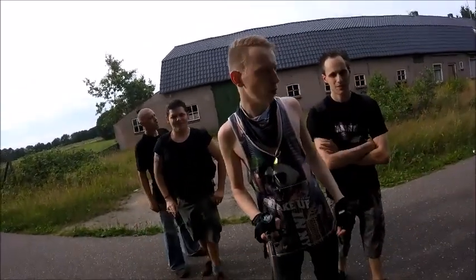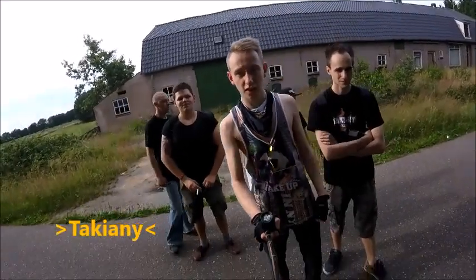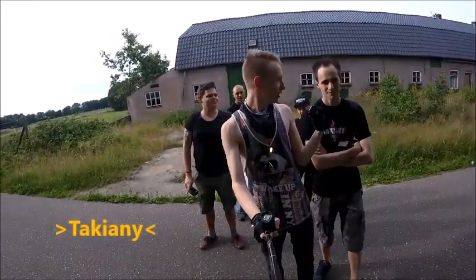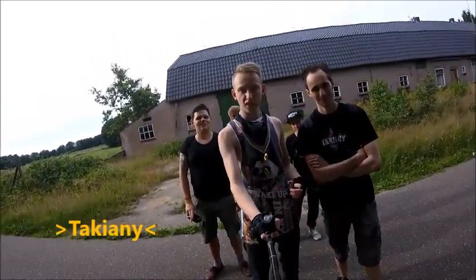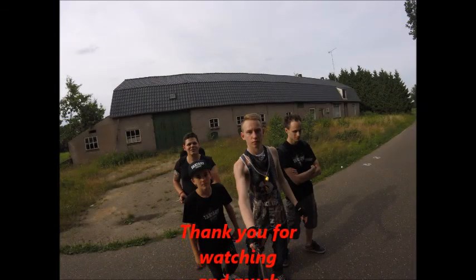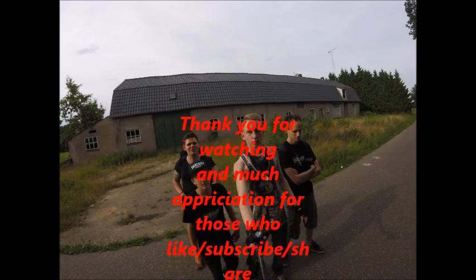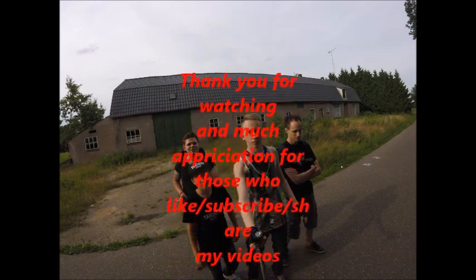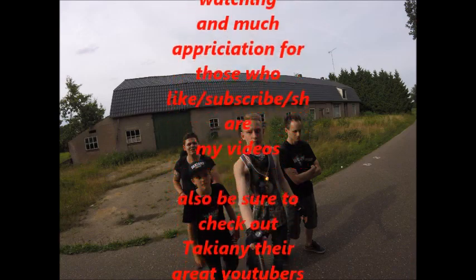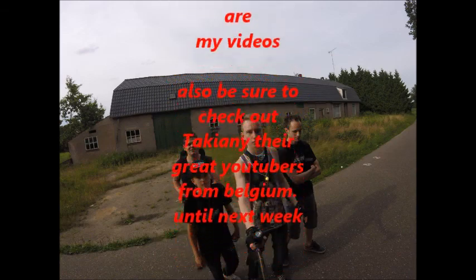Alright guys, this was the video. Thank you for watching, please leave a like, give a thumbs up, and subscribe if you are new. One location every week. Check out the Belgian guy's channel — it's in the description.